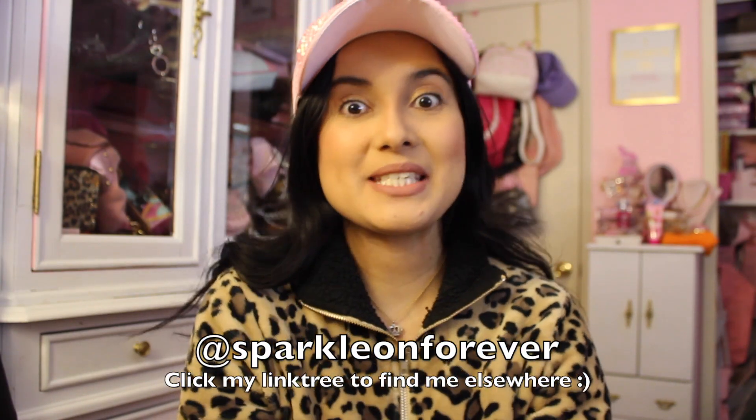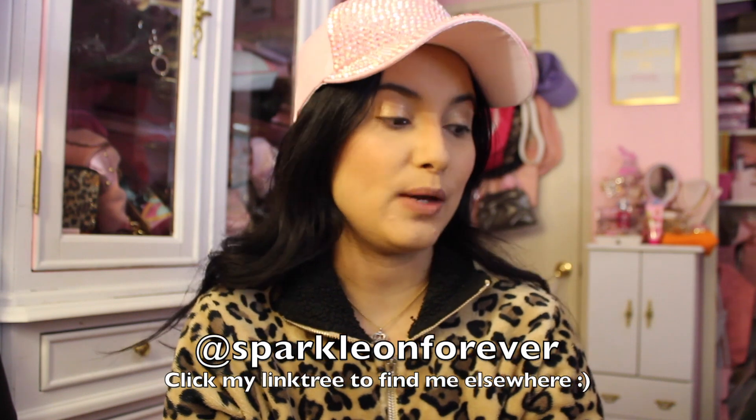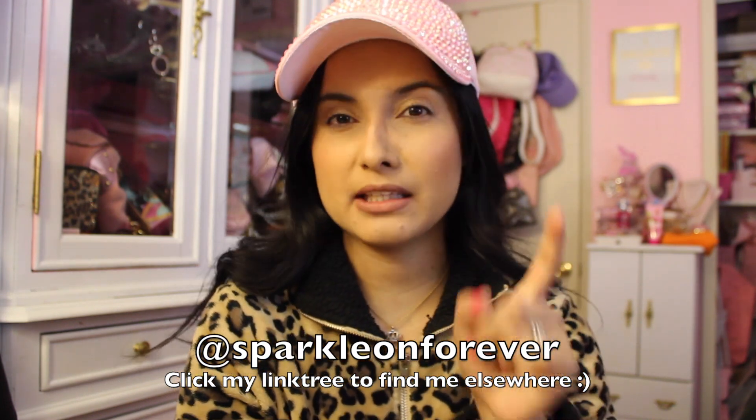Hi guys, welcome back to my channel. Today I'm going to be sharing a what's sold on mainly Poshmark and Mercari. I haven't been doing so well on Depop. I thought it would be nice to share pictures of stuff that's sold with all of you, since you guys tend to like when I share the stuff that's sold and show the pictures.